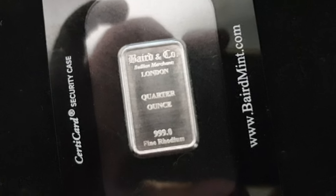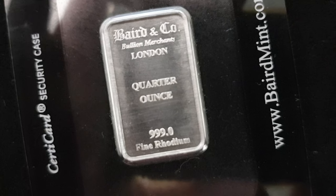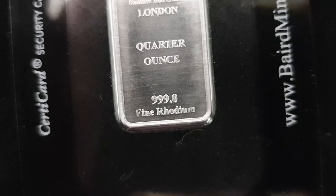It is auction number 16, offered exclusively on the silverstackers.com forum. This week we are auctioning off something a little different.